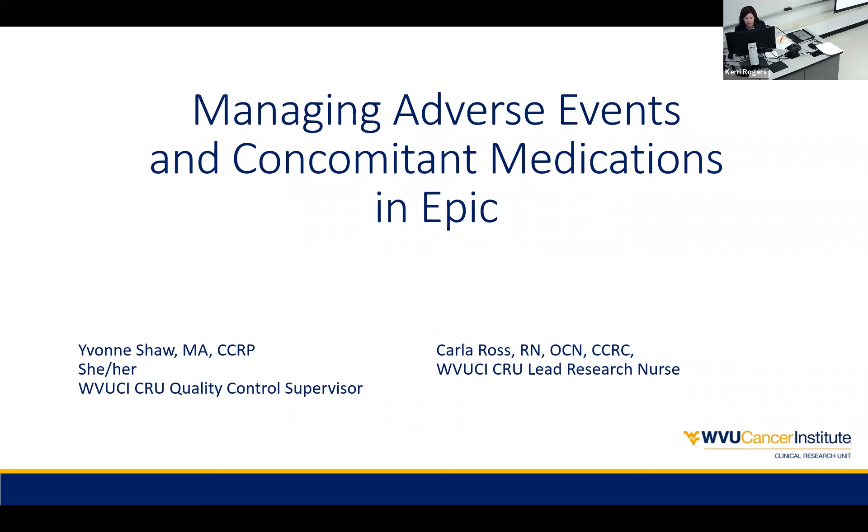We are offering CEs today, but for attendance purposes, if you'd put your name and email in the chat. If you're a WVU employee and would like CEs, if you would indicate that, that would be great.